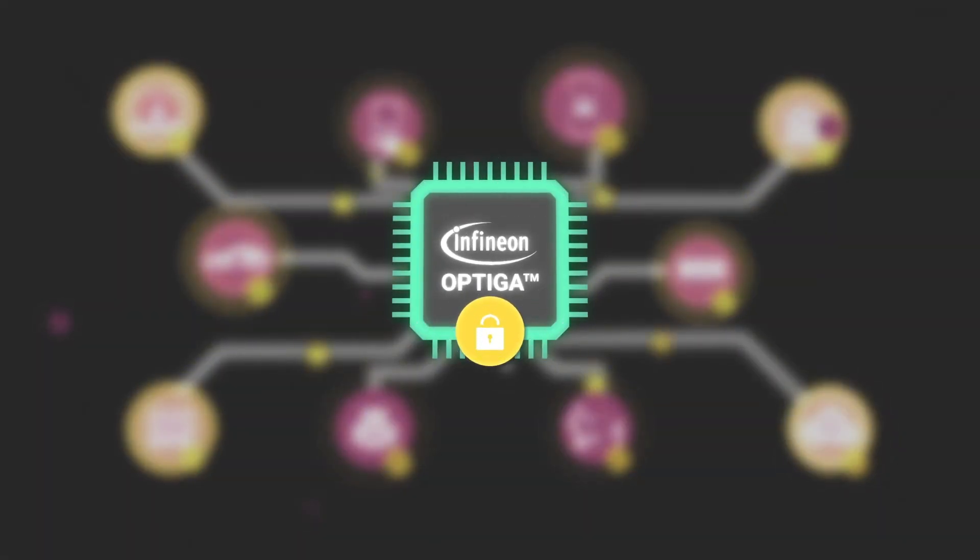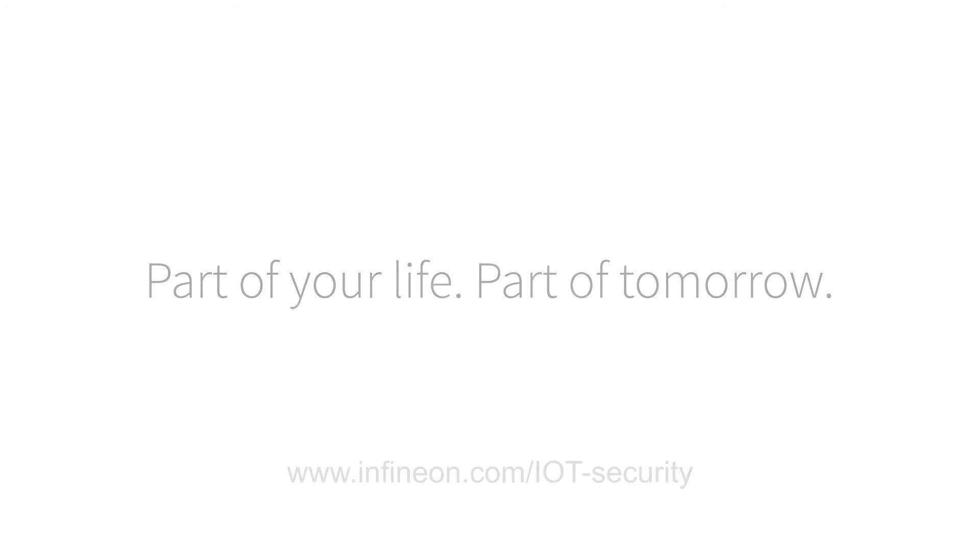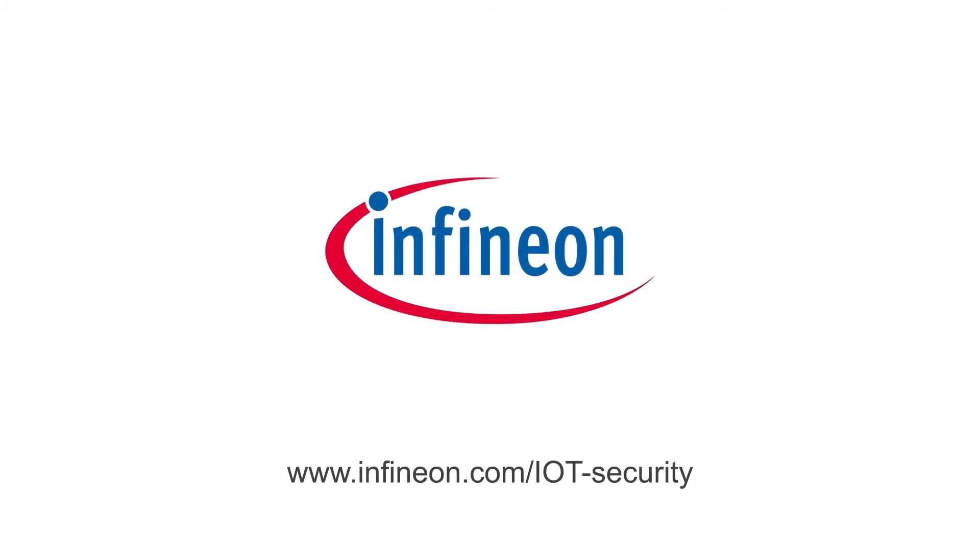Infineon's Optica family — your embedded hardware security solution for the connected world. Visit us at www.infineon.com/IoT-security to find out more.